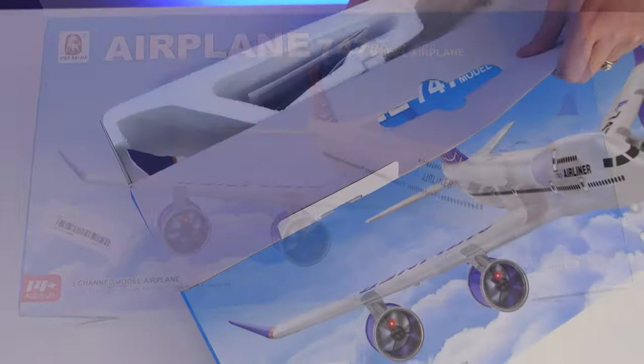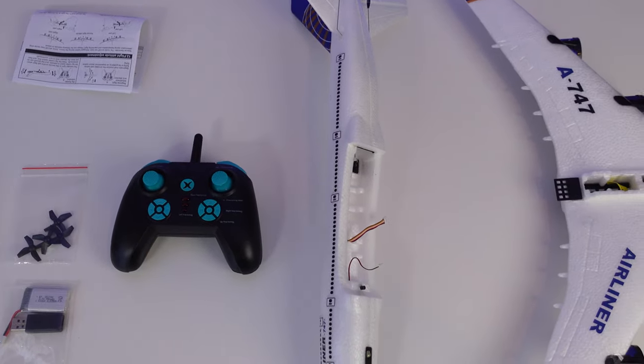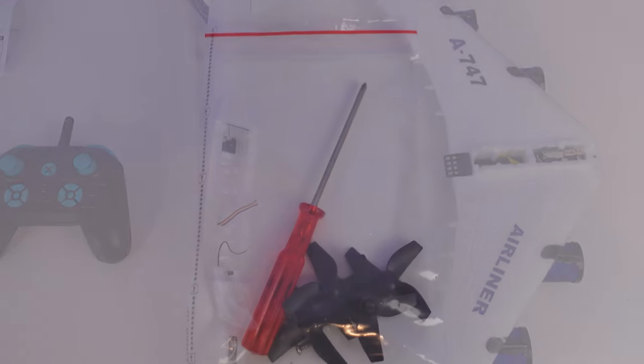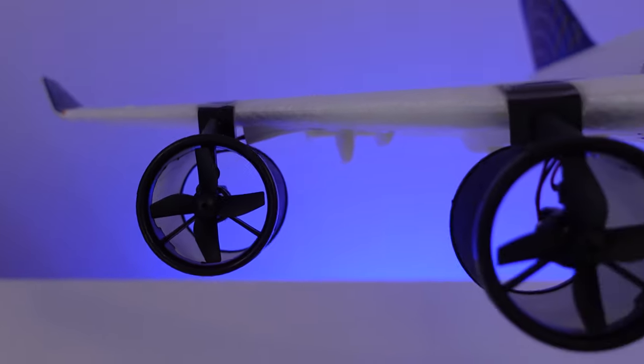This plane is ready to fly and in the box comes the plane, the radio, the instruction manual which you should read, a battery, and a charger. It also includes a small Phillips head screwdriver — there's one screw for the wing to the fuselage of the plane, and there's a screw on the back of your radio to keep those batteries in there nice and securely. There are also some spare fans.